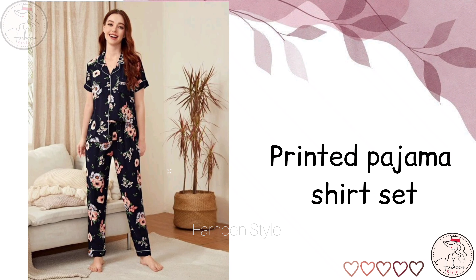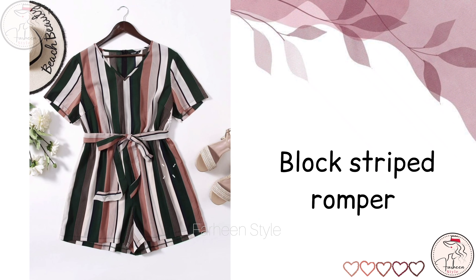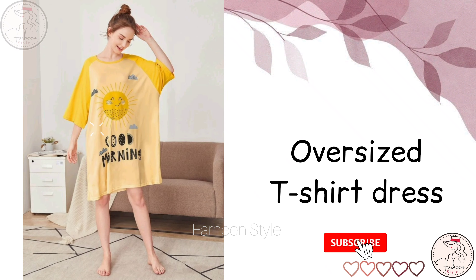So the first dress is printed pajama shirt set. Next is block strip romper. Next is tee with printed pant. Next is oversized t-shirt dress.